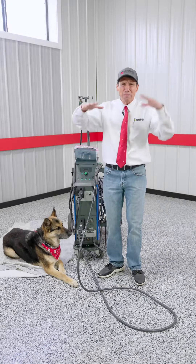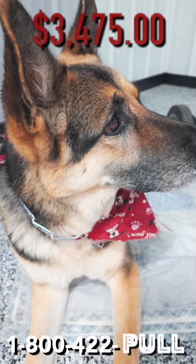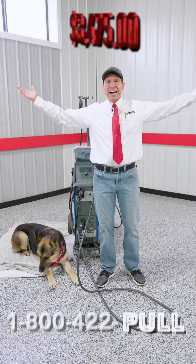Normally this welder is around maybe $10,000 — $3,475 takes it away. Car-o-liner CMI 273 welds great, ready to go. Call the 800 number, it's time.